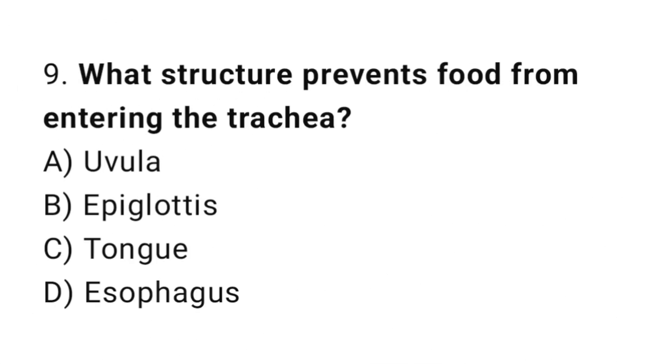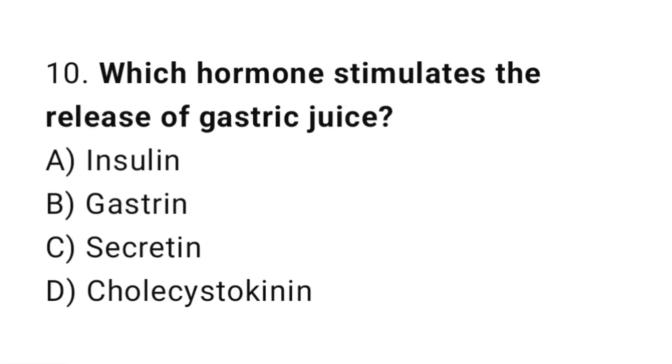Question number 9: What structure prevents food from entering the trachea? The correct answer is B: Epiglottis. Question number 10: Which hormone stimulates the release of gastric juice? The correct answer is B: Gastrin.